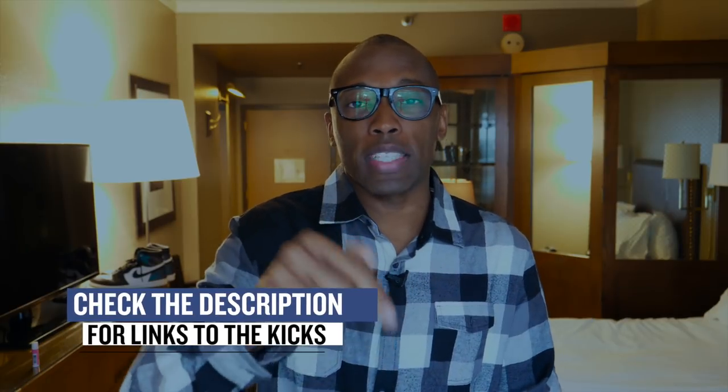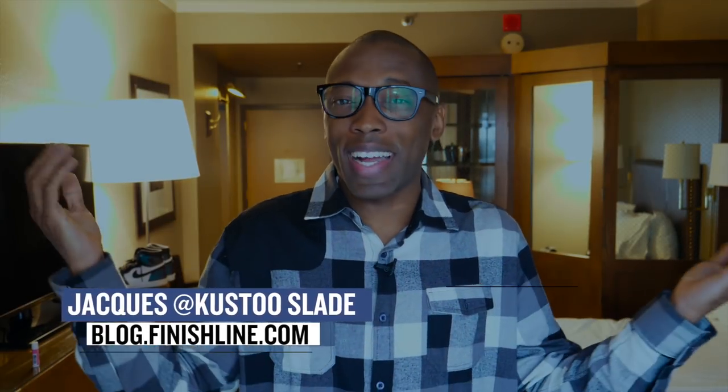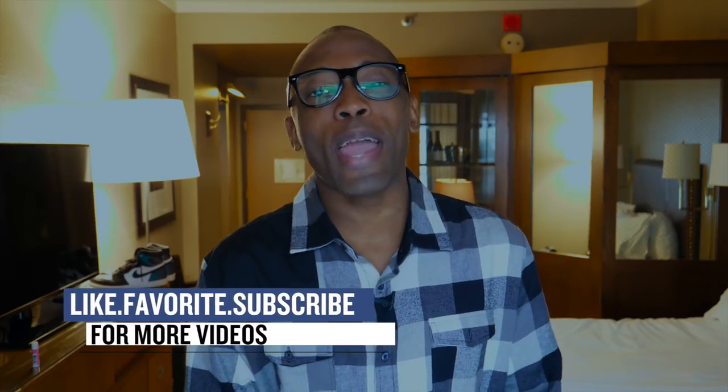Okay, as always, guys, I want to thank you for watching. Make sure you like, favorite, and subscribe, and check below for links to all of the shoes that I talked about in the video today. I am Jacques Slade. This is the Heat Check presented by Finish Line, live from my hotel room. I appreciate you, and I'll see you soon. Peace.